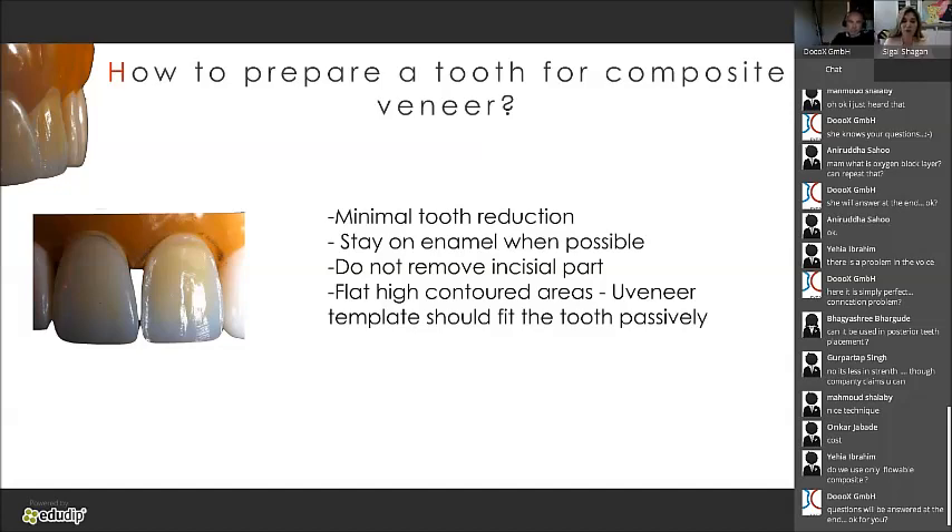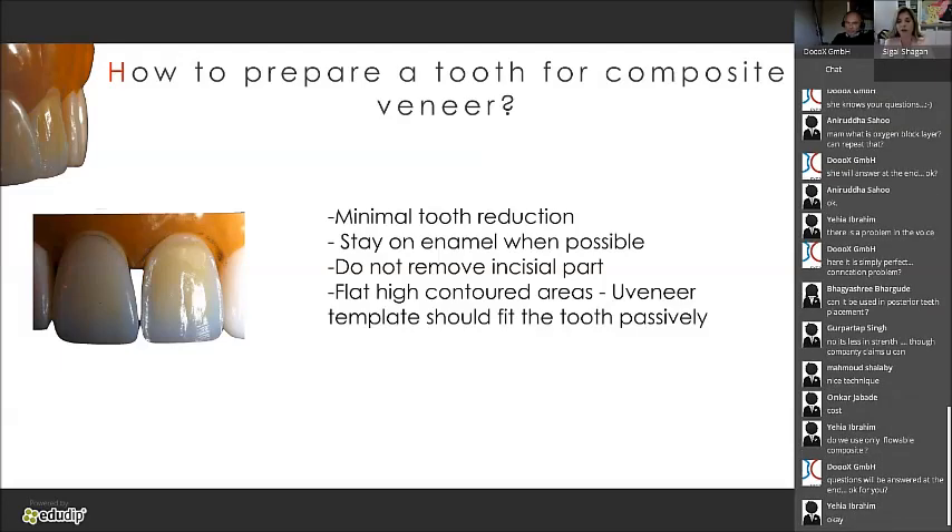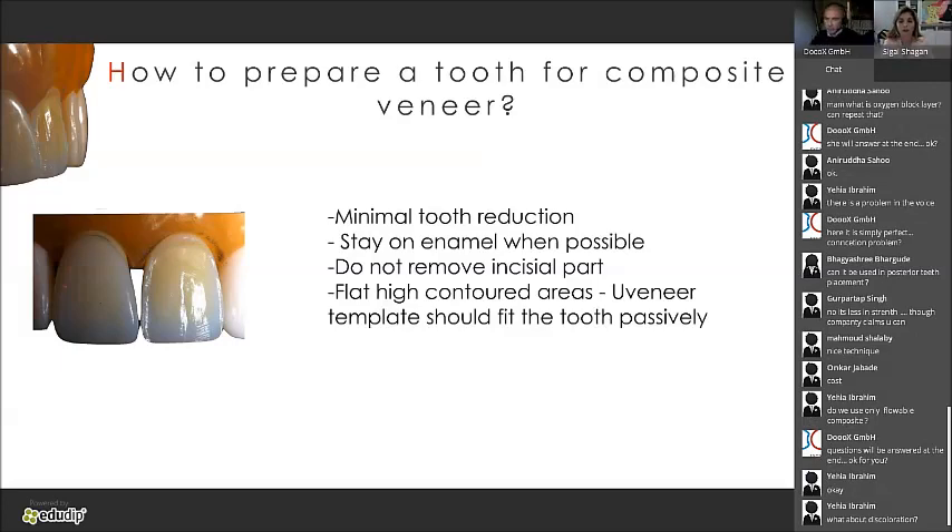Some tips about Uveneer. How do you prepare a tooth for composite veneers? You need minimal tooth reduction — sometimes I don't remove anything at all — but I always rough the tooth and always etch. Even with a generation six bond, etching always improves retention. Stay on enamel — please don't go to dentin if you can. Do not remove the incisal part — this is not porcelain. Composite likes to lean on tooth. With Uveneer, any high-contoured area should be flattened so the template can create the anatomy without interruption, and the template should fit easily.